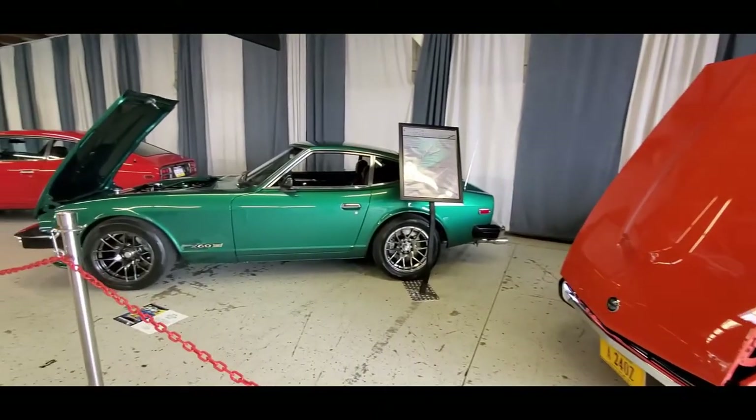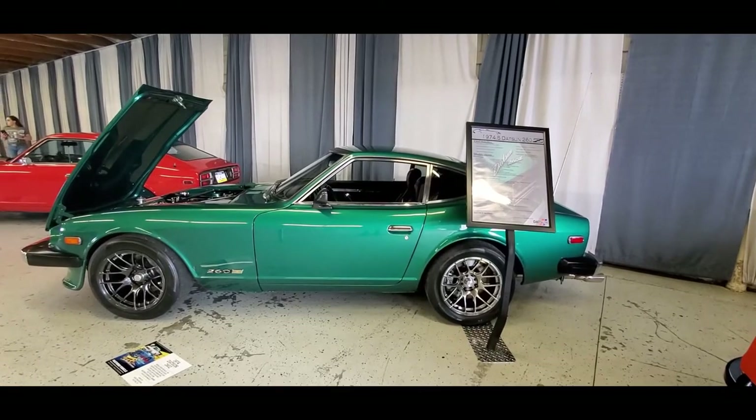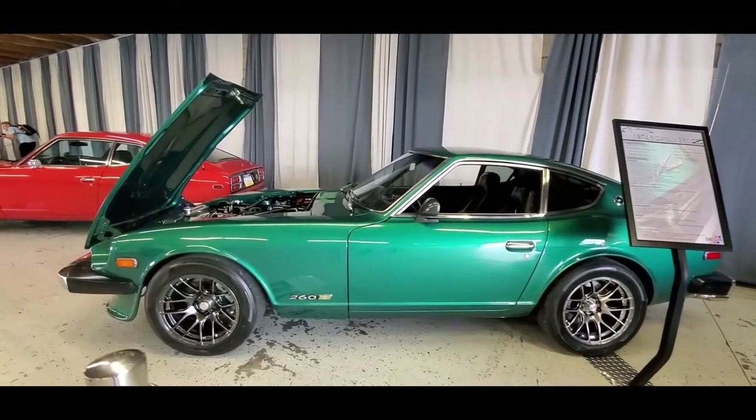Once the pollution regulations came in, they had to enlarge the engine. This is a 260 — this is a 74.5.